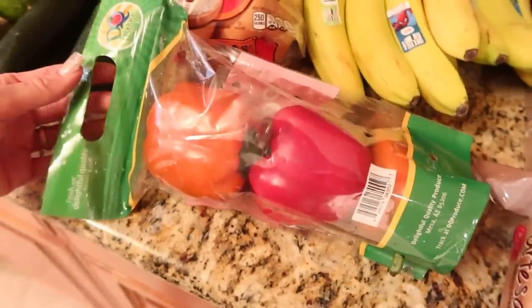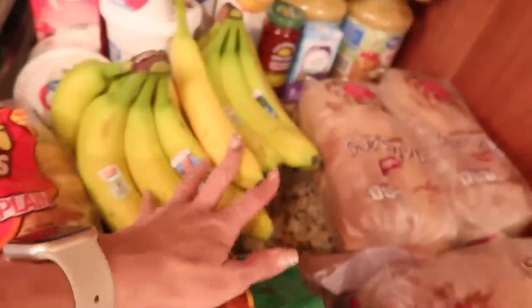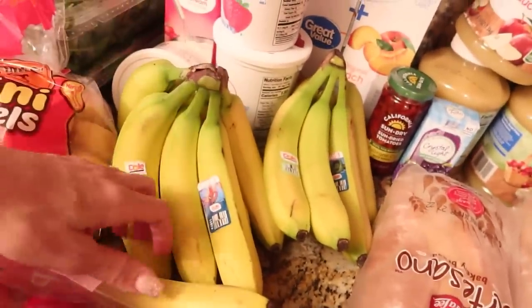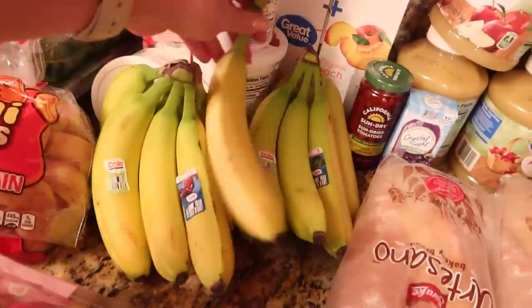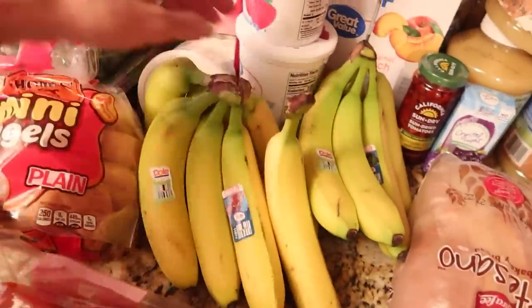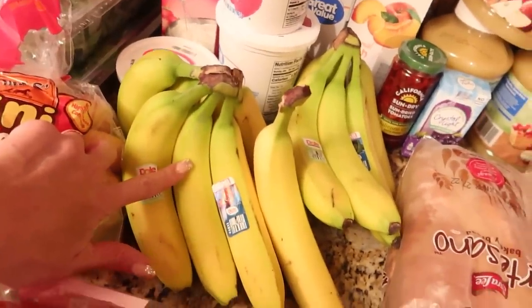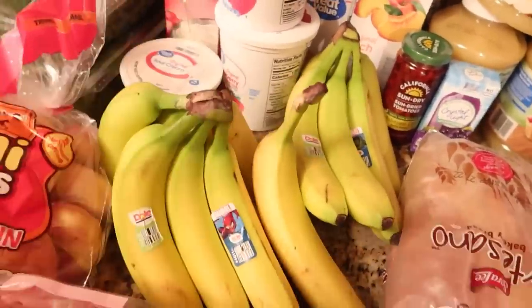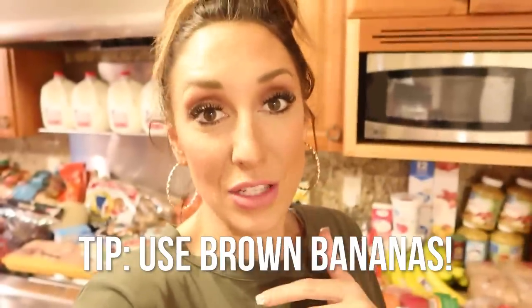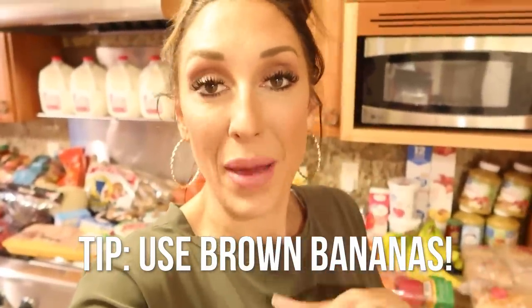Bell peppers — you can buy them individually, but they were actually cheaper if I bought them in a three-pack. Bananas — this is not nearly enough. We will go through five bunches of bananas in a matter of days. I like having a little green on my bananas because then they last a little bit longer. And don't forget — if your bananas start to get brown and soft and mushy, don't throw them out. Freeze them! Use them in smoothies, banana bread, baking. Brown bananas have their place — they are very valuable.